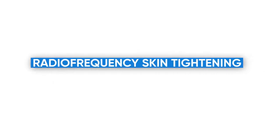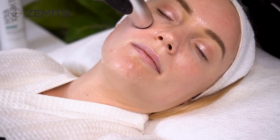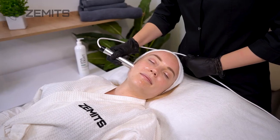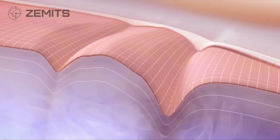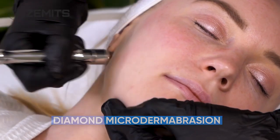Radio frequency skin tightening: Zamets RF uses a gentle electrical current that helps to increase skin tone and elasticity by temporarily increasing local blood circulation, thus helping to improve skin cell metabolism and further production of new collagen.